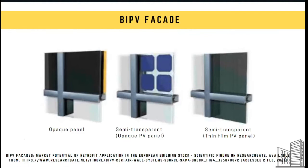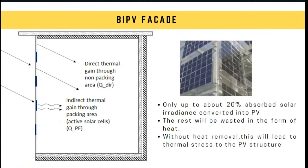In general, there are three types of PV panels for building integrated applications: opaque panels, semi-transparent with opaque PV cells, and semi-transparent with thin film PV panels. With technology advancements, the efficiency of solar cell technologies is increasing and the cost of PV has shown a decreasing trend over the years. As a result, there is a growing number of successful projects worldwide demonstrating that conventional building facades can be effectively replaced by active PV.